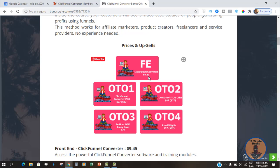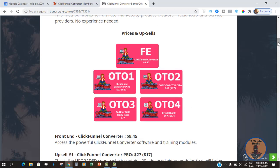OTO number one is the pro version, which is going to be $27 with a downsell of $17. OTO number two is a done-for-you offer at $47 with a downsell of $27. OTO number three is going to be an hour with Johnny Rose, who is the creator of this training. And OTO number four is the resell rights so you can sell this product as your own, which is going to be $97.